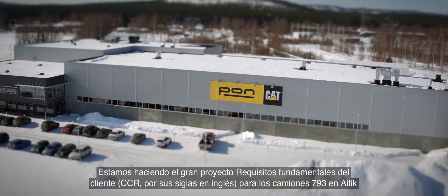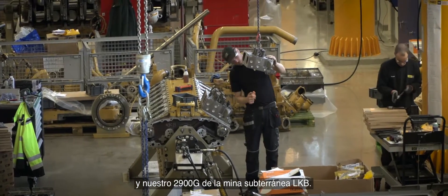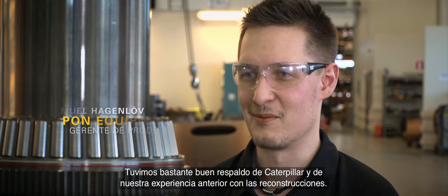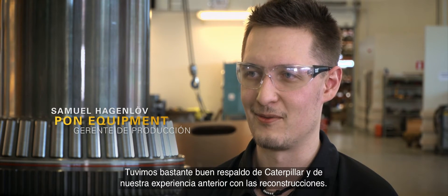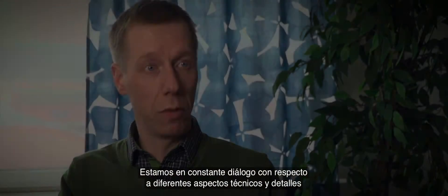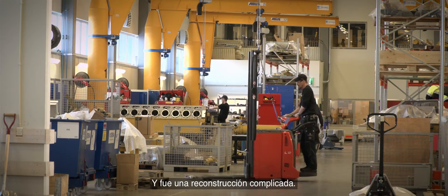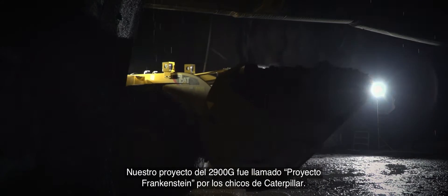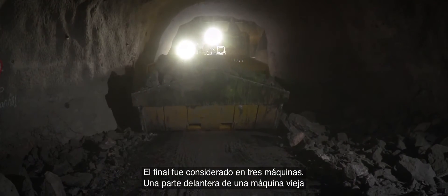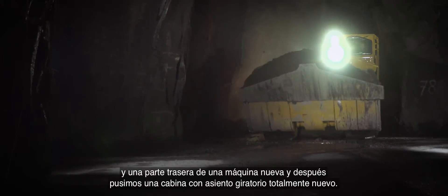We are doing this big CCR project for the 793 trucks up at ITIC and the R2900G from LKAB's underground mine. All the components come down here, we rebuild them, and they go back for one more life. We had really good support from Caterpillar and from our previous experience with rebuilds, with constant dialogue on different technical aspects and details. It was a complicated rebuild — the R2900G project was called Project Frankenstein by the Caterpillar team. The final machine consisted of three machines: a front from an old machine, a back from a new one, and then a brand new swivel seat cab.